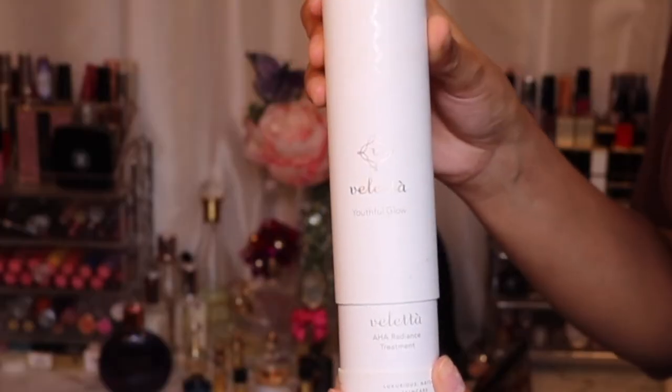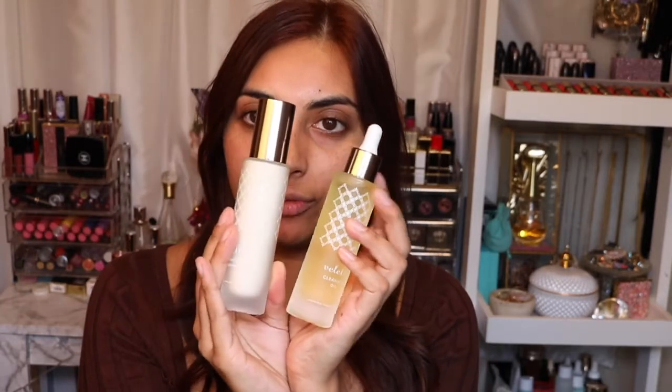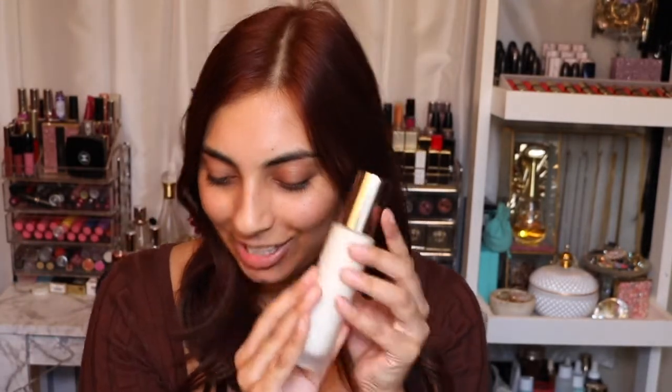Next up is the Velita Youthful Glow — it's the AHA Radiance Treatment. So that sounds pretty cool. The main ingredients in this are avocado oil, lactic acid, glycerin, squalene, argan oil, jojoba oil, rosehip oil, a little bit of licorice root extract which I know is brightening, salicylic acid, jasmine oil, aloe extract, hyaluronic acid, and some rosemary leaf extract. Again, beautiful packaging with a pump at the top in the same kind of glass case. I'm very excited to try that.